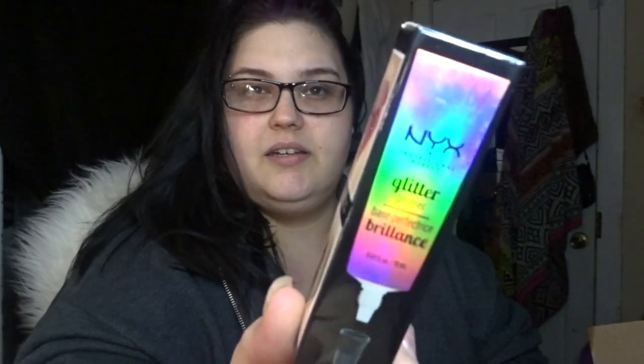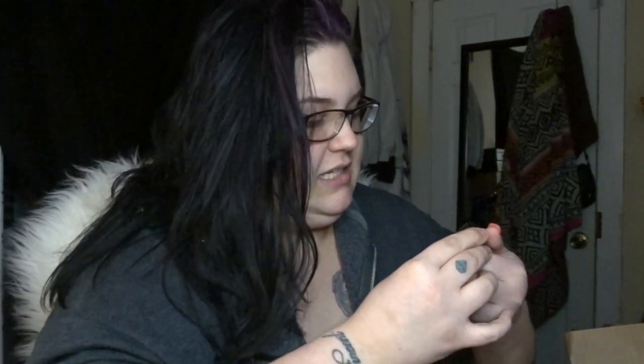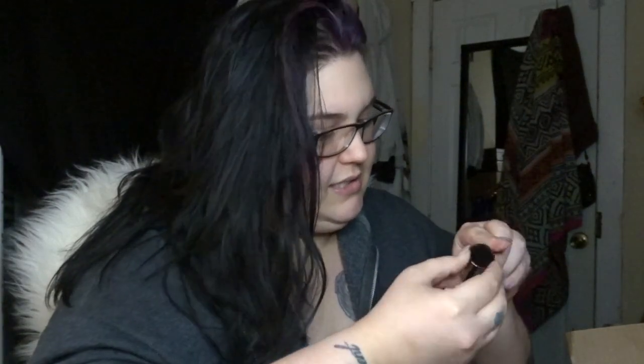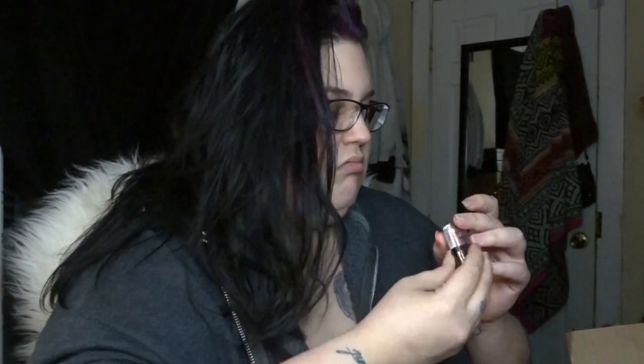Next I picked this up because it was on sale for like three dollars — that's probably why I got it. This is the NYX glitter primer. To try it out, I also got the NYX metallic glitter, and this is in the shade MGLI03. It's so much smaller than it looks online.